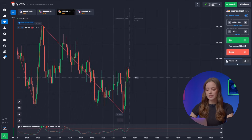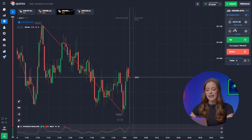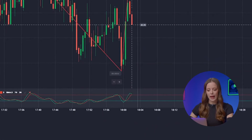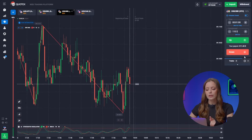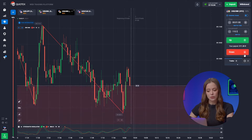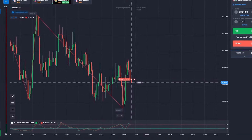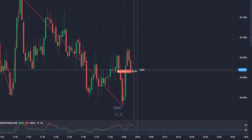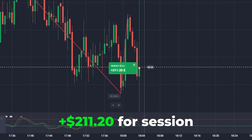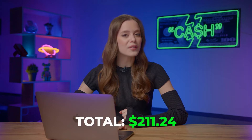Next up, the US Dollar and the Indian Rupee. The stochastic curves are dropping hints about a downward movement in the charts. Check out that long red candle following a green one — seems like the bulls had a bit of a rough day trying to take over. We're hitting the down button. And boom, our deposit jumps to 211 bucks.